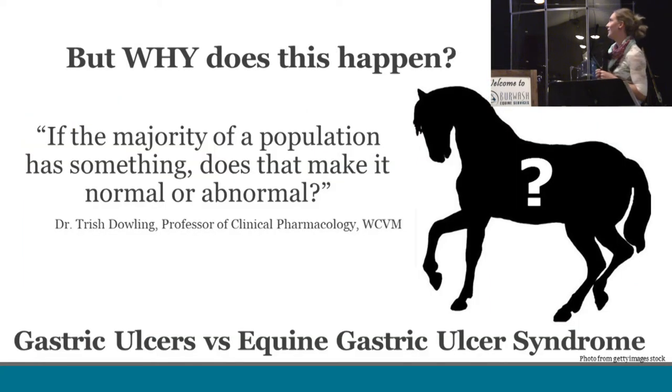Why do horses get ulcers? This quote by Dr. Dowling, a professor at the WCVM, raises the point: studies have shown ulcers aren't uncommon — in fact, the majority of horses have ulcers. So if the majority of the population has something, does that make it normal or abnormal? This is where I got to thinking about: are ulcers the problem? A horse may have gastric ulcers and show no clinical signs, going on and doing their job just fine. But if they have gastric ulcers and also develop symptoms, then we start talking about equine gastric ulcer syndrome — and that's when we need to start investigating, doing diagnostics, and seeing what we can do to help.